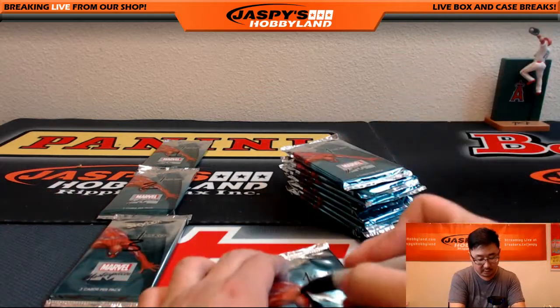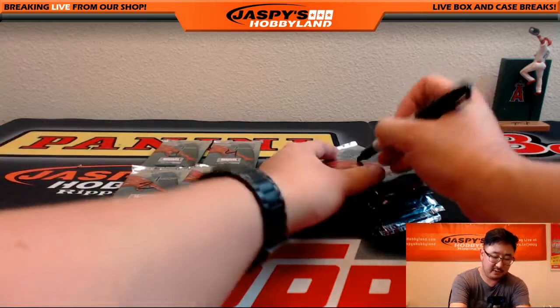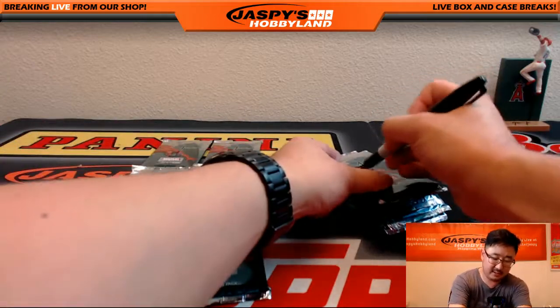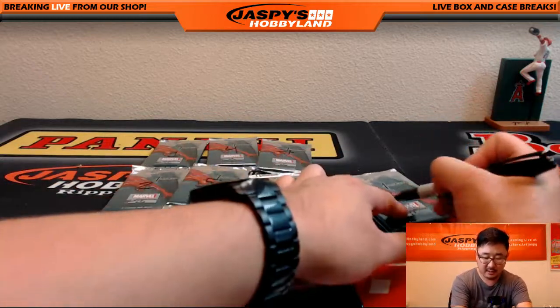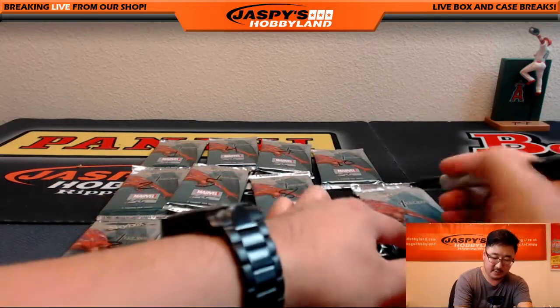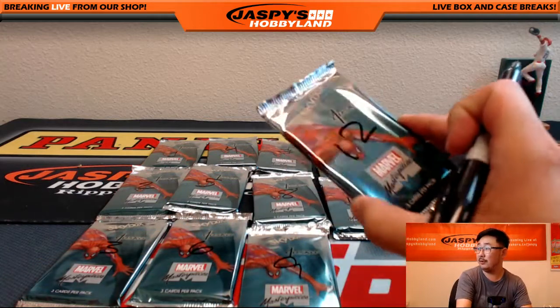Three, four, five, six, seven, eight, nine, ten, eleven, and twelve right there.